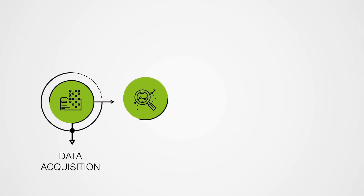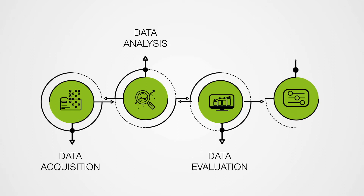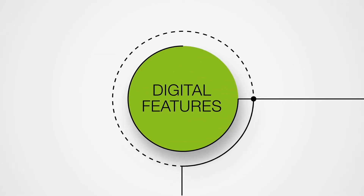Our goal is a self-learning extrusion line that ensures stable profile quality during the whole production cycle while avoiding operator intervention as far as possible. To achieve this, we developed a multitude of components called digital features.